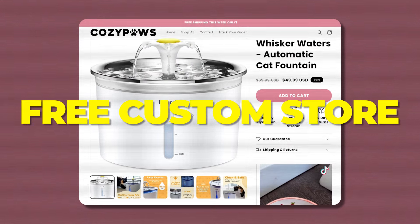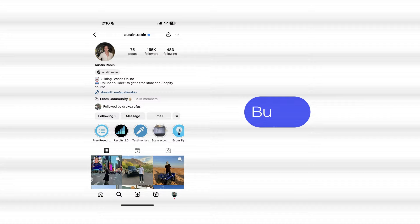Before we get into the video, if you want a custom-built Shopify website by me and my team, completely for free, plus you get a full course with all the resources that you need to get started — again, it's completely for free. I'll have a link down below, or you can DM me 'Builder' on Instagram and I'll build it through the DMs. It's super easy.